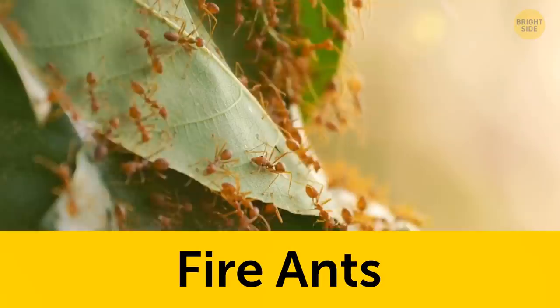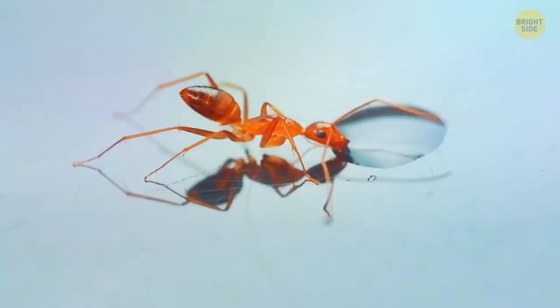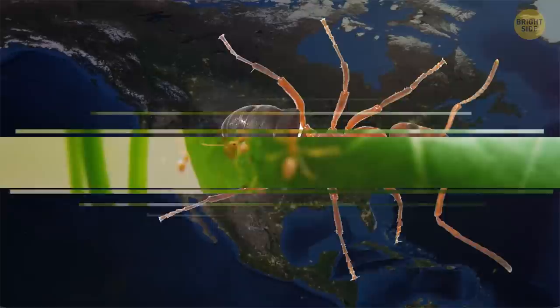There are just shy of 300 different species of fire ants all across the world, and all of the species have the same powerful bite. They're tiny insects who travel in large colonies and have a distinct light brown color, almost red. Fire ants are most commonly found in the United States and are attracted to food — they tend to crash a lot of picnics they're not invited to.